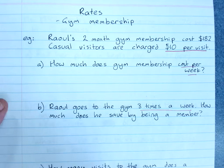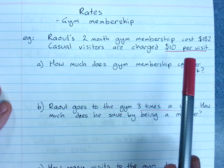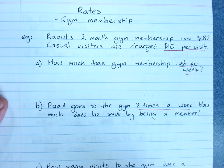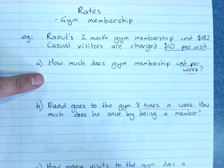Rates are often expressed in time — per week or per visit. We do need to be able to do some maths with rates. Here's our example: Kyle's two-month gym membership costs him $182, and casual visitors are charged $10 per visit. How much does the gym membership cost per week?